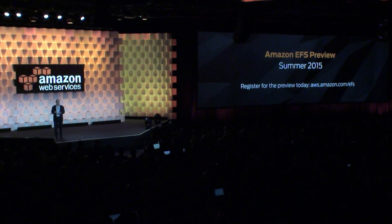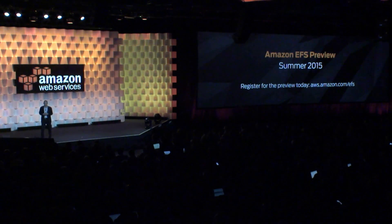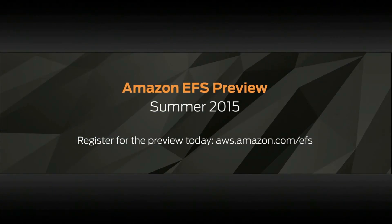The preview will start in the summer. We're really excited to let you get your hands on it. If you're interested in registering for the preview, please go to aws.amazon.com/EFS. I'm very excited about this.